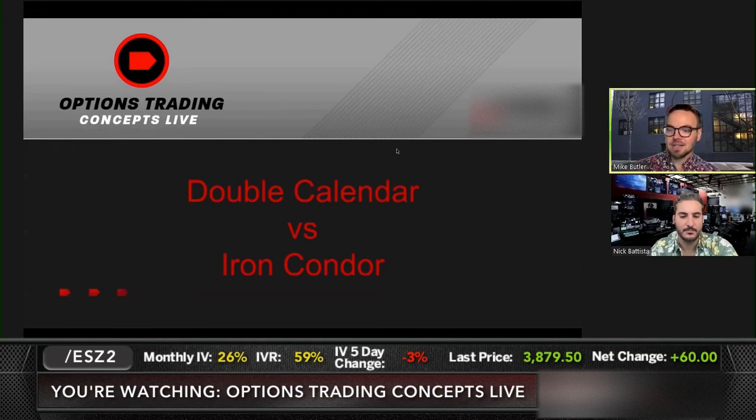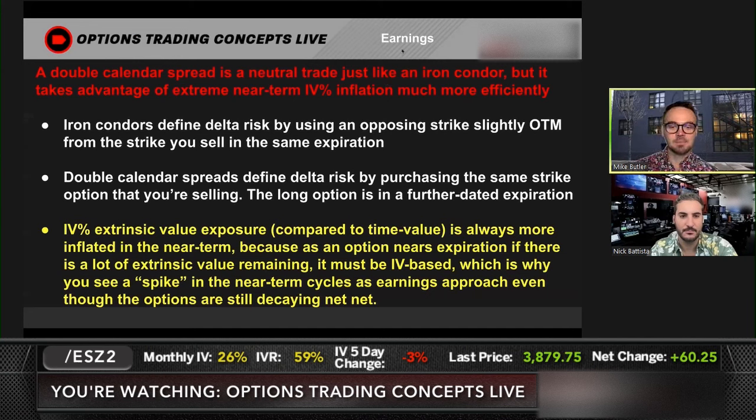Double calendar versus iron condor. When you're looking at double calendar spreads or iron condors for earnings, they're both neutral trades. They're both delta neutral in the sense that you want the stock to stay somewhat range bound. You don't want the stock to go beyond your strikes in a big magnitude for either strategy. But the double calendar specifically takes advantage of the extreme near-term IV percentage inflation much more efficiently.